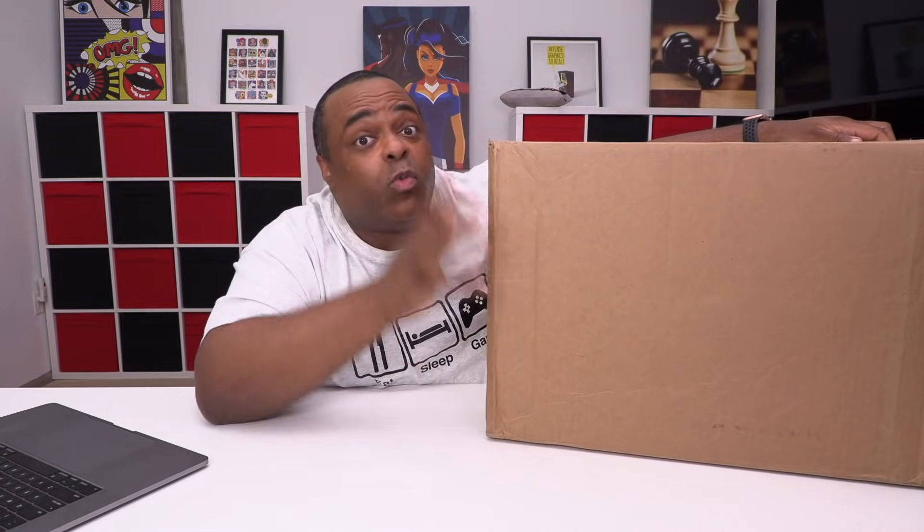I'm really excited about this one because not only am I going to showcase what's in here that I get to keep, but everything that I show today, one of you will get an exact replica of it. So stay tuned.